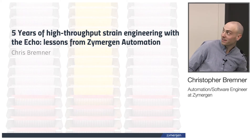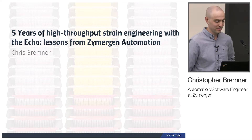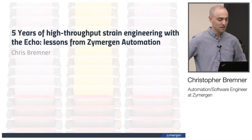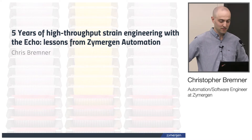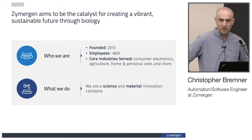Hello everyone. My name is Christopher Remner. I'm going to talk to you today about five years of high throughput strain engineering with our ECHO. So we've had the ECHO for five years now, we have a couple on site now, and we've learned a couple of things over the years. I wanted to do a slight review of where we've come from and what we've learned over that time, and where we are now. First I thought I would start with what Zymergen does, as I think that helps provide a little bit of context on how we use the ECHO.